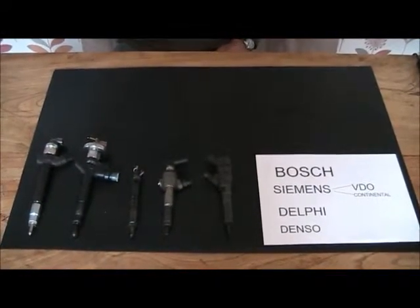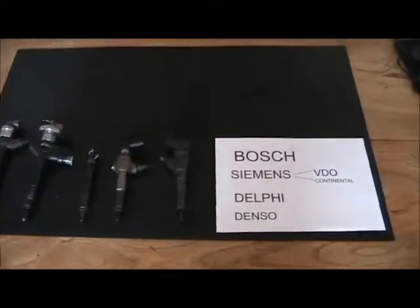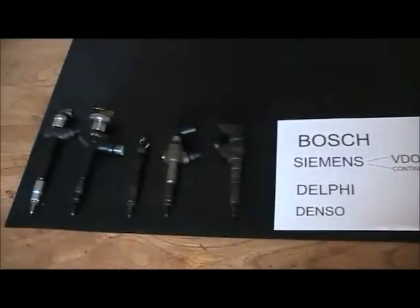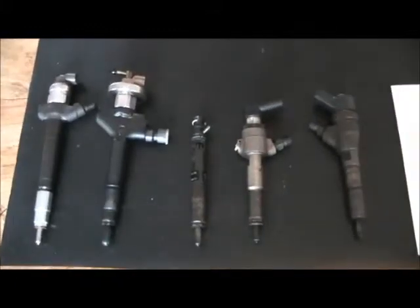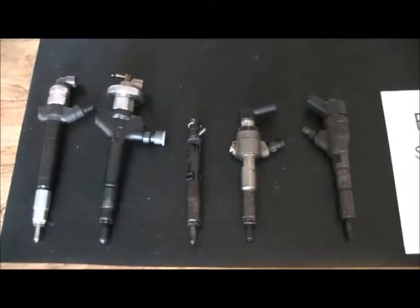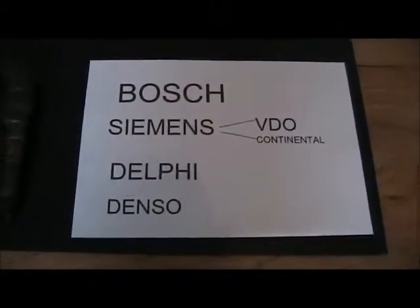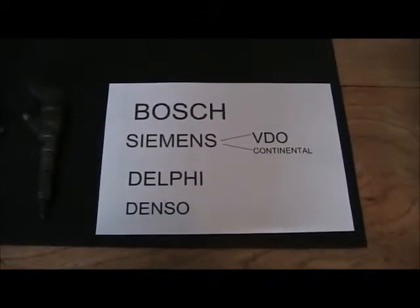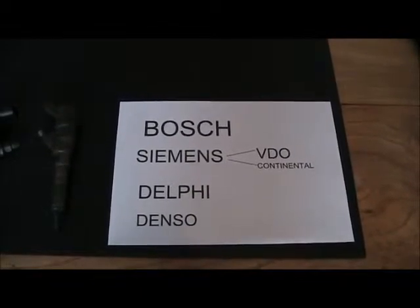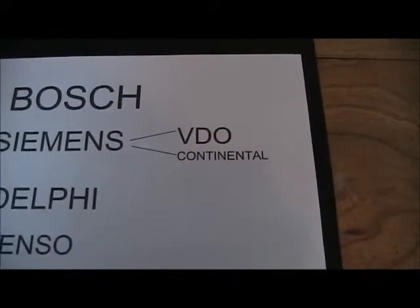I'm also going to give you more information about which makes of injectors are fitted into different vehicles. As you can see, I have samples of the different injectors to show you during the video. Cars and vans are fitted with different diesel systems made by Bosch, Siemens, Delphi and Denso. Most of these companies are now household names around the world. You will find Siemens equipment is sometimes called VDO and also now sold as Continental.